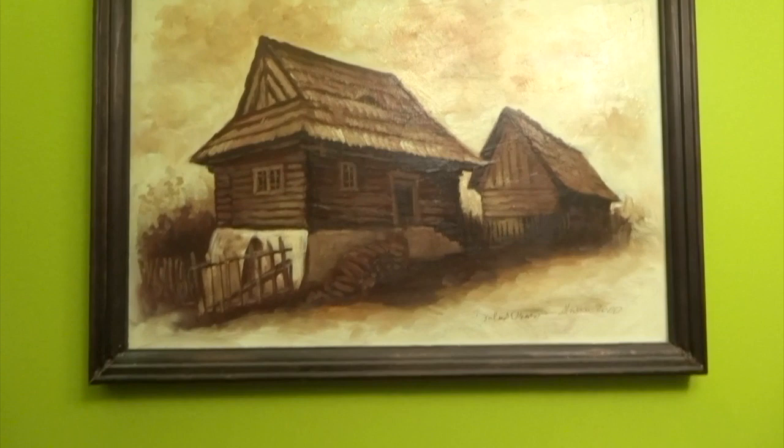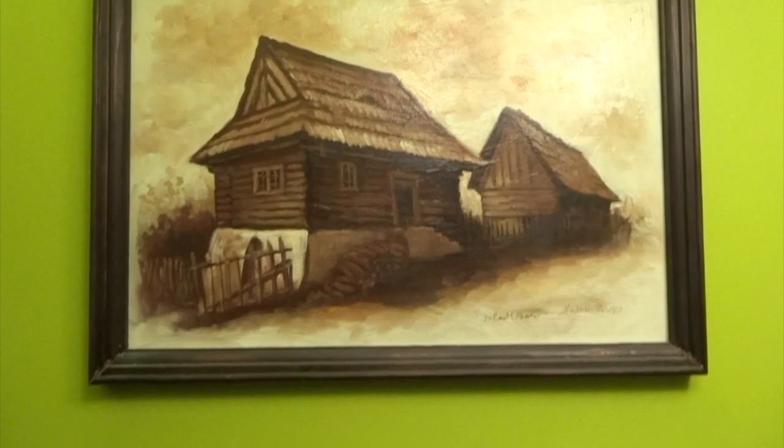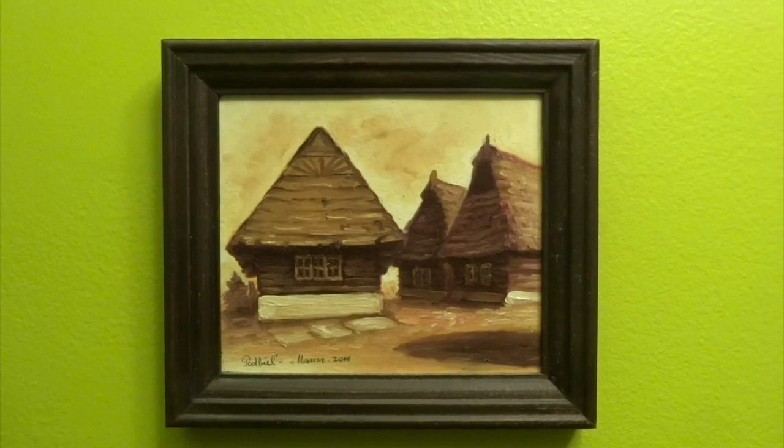The next two paintings are more aimed at the mass market. They are very nice, but they are lacking the soul of the first two paintings. These paintings also give a sense of the region where these buildings are based.